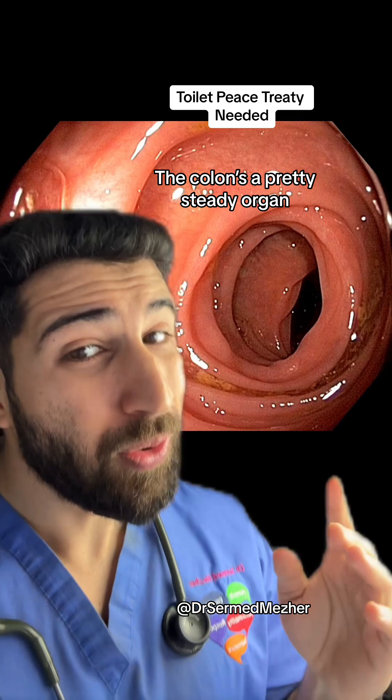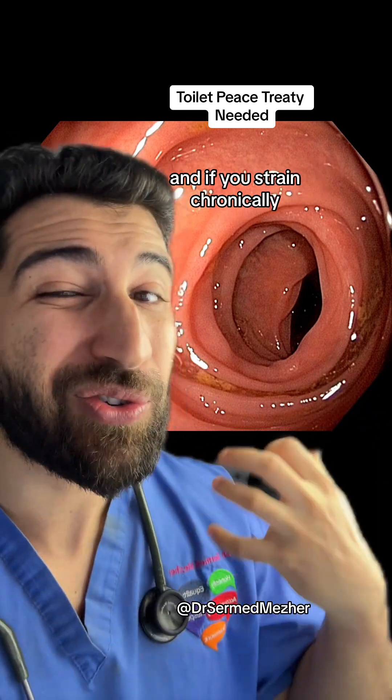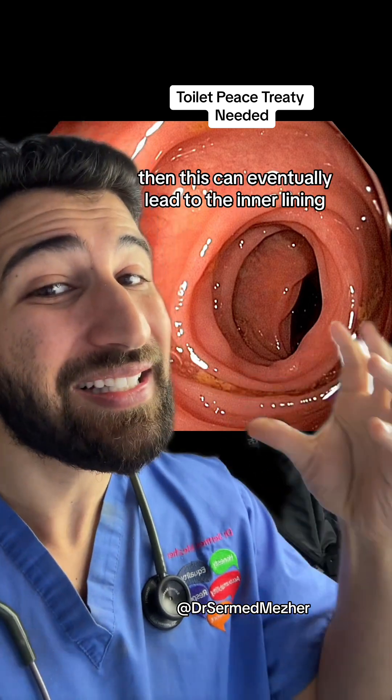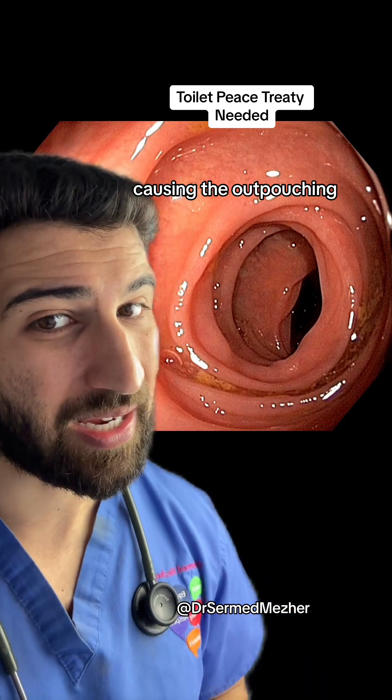How does this happen? Colons are a pretty sturdy organ, but there are small points of vulnerability, especially where the blood vessels enter. If you strain chronically, especially if you've got constipation, this can eventually lead to the inner lining — the mucosa — being pushed out into those vulnerable areas, causing the outpouching.